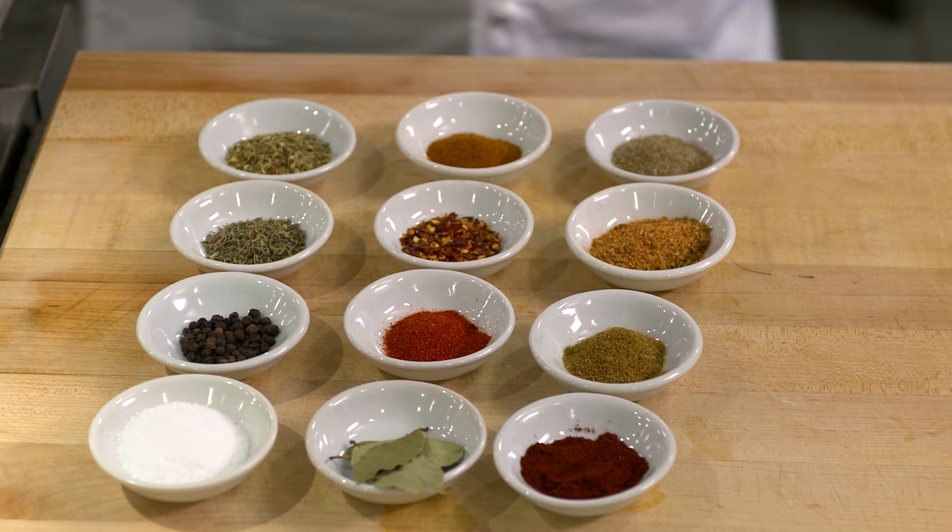There you have it — 12 essential spices for your pantry.